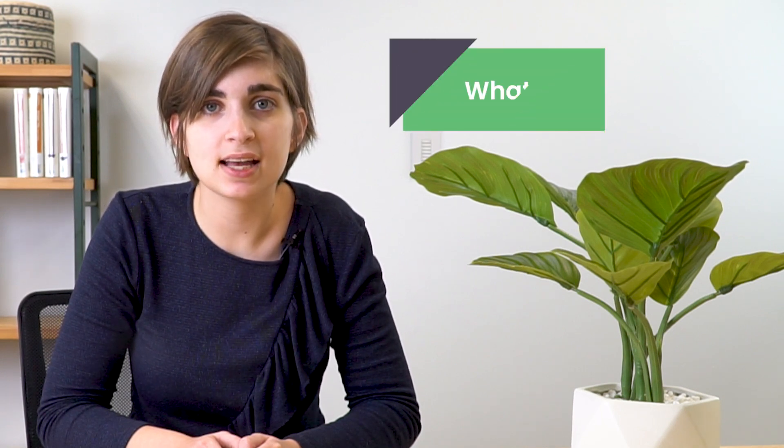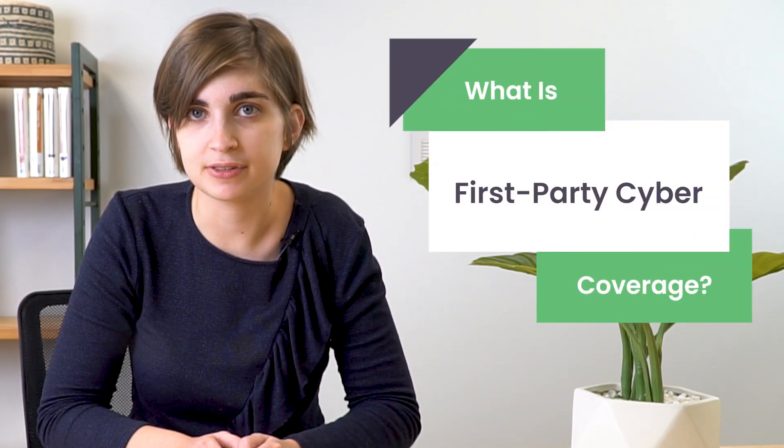In a world where data exists everywhere, you can't afford not to protect your company. Hi everyone, I'm Elia from eTactics, and today I'm going to answer the question: what is first party cyber coverage?